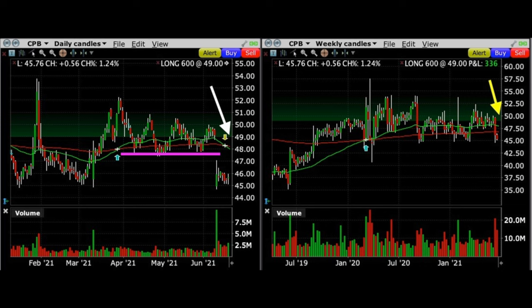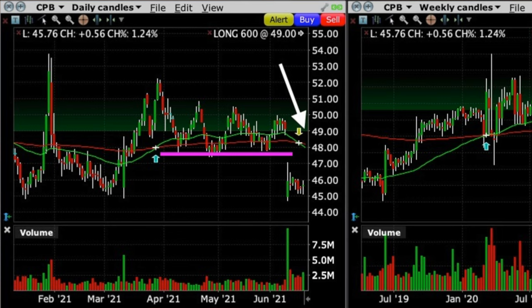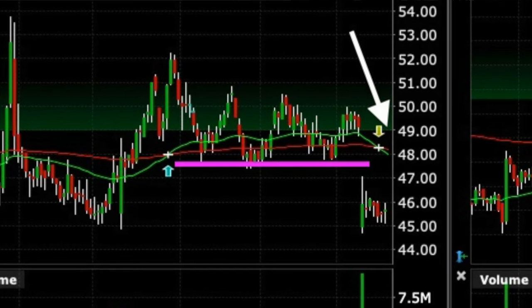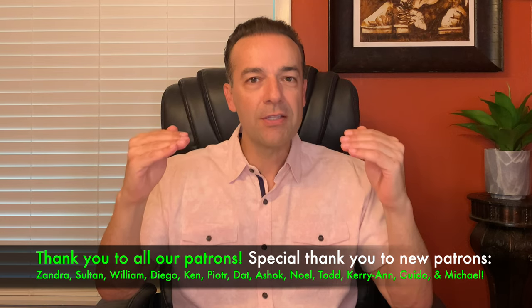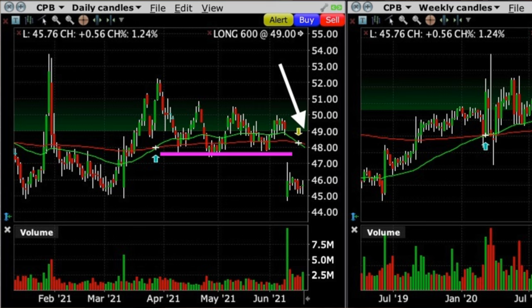Why did I feel comfortable selling twice the number of calls as compared to the number of Campbell's Soup shares that we own? Here you see both the daily and weekly charts of Campbell's Soup on the day we were assigned this stock and sold the extra call options. Notice where the white arrow is on the daily chart — in order for Campbell's Soup to get back to the strike price of the call options we sold, we would have to push through both the green 50 and red 200 moving averages. But before it even gets there, notice that where the purple line is, Campbell's Soup will also have to push through an area of support around $47.50 per share that has served as support several times this year. Remember that once support fails, that support area typically turns into resistance when the stock goes back up. We expect that to most likely happen here with Campbell's Soup. So we have three major technical areas of resistance that Campbell's Soup will have to push through over the next 60 days in order for our doubled up short call option position to be in jeopardy.